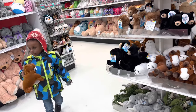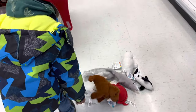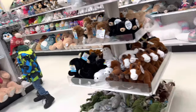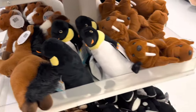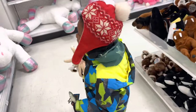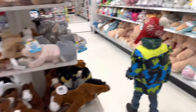A walrus! A penguin. Oh, look at this brown octopus, and a green sea turtle, and a penguin, and an orca. Why are you collecting them on the floor?